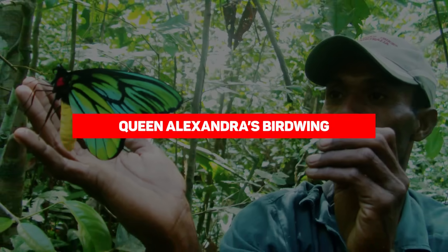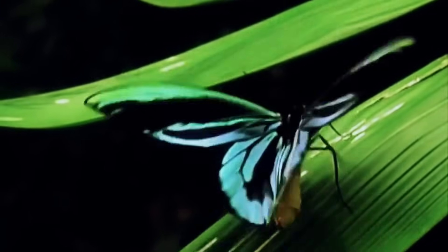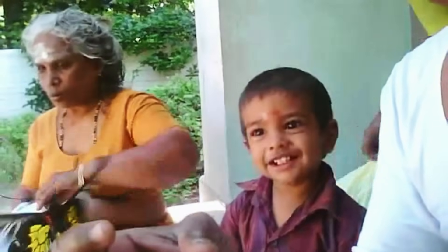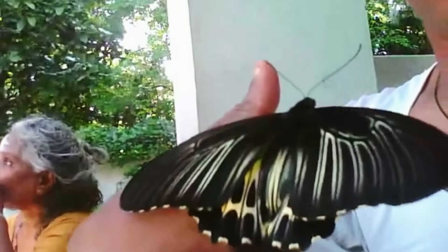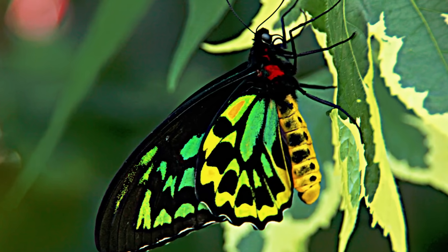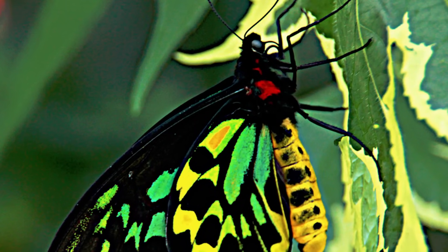Queen Alexandria's Birdwing. In 1906, naturalist Albert Meek chanced upon a bird-sized butterfly during one of his walks in the rainforest of Papua New Guinea. He named it after the then-ruling Queen of England, which was an apt name for what turned out to be the largest butterfly in the entire world. Queen Alexandria's Birdwing has a wingspan of up to one foot and is found in small numbers in the rainforest it was discovered in. They are strong flyers and are capable of fluttering about at high altitudes over long distances.